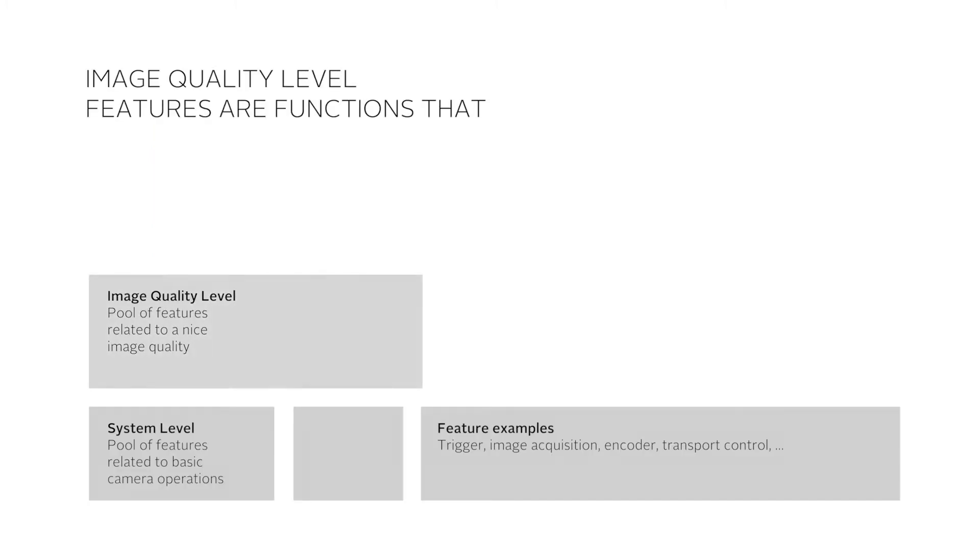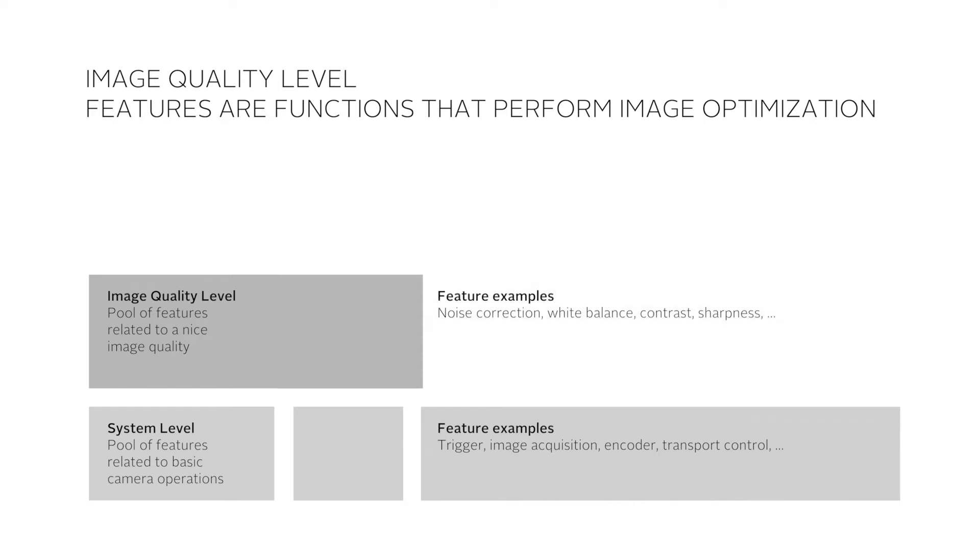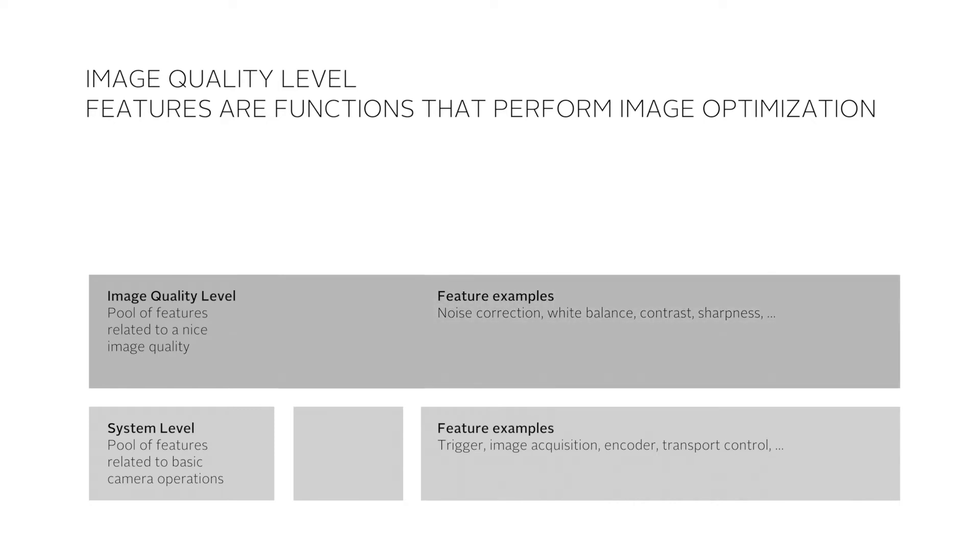Second, the image quality level, which includes a pool of features related to image optimization, for example noise correction, white balance, contrast, sharpness, etc.